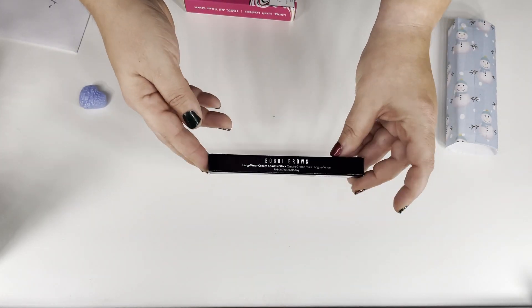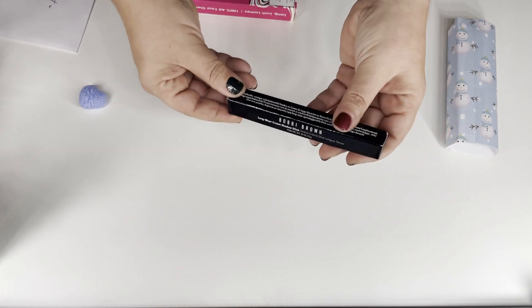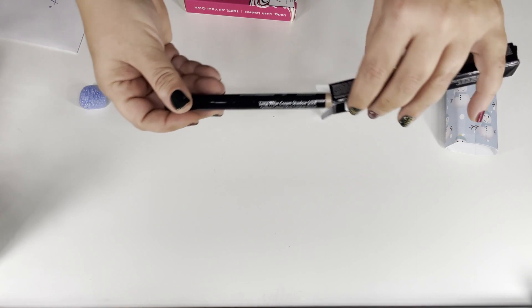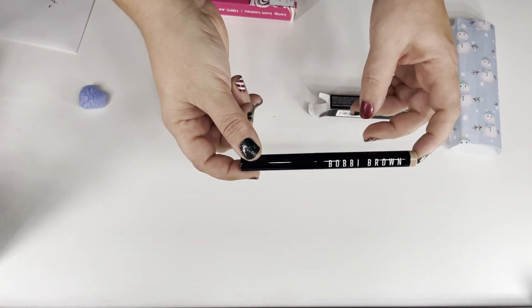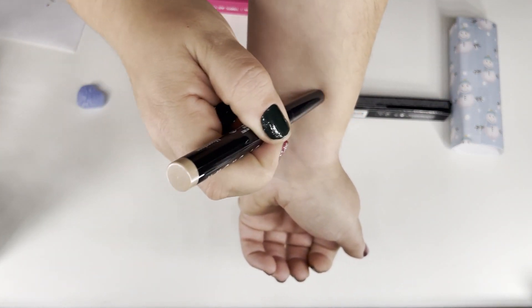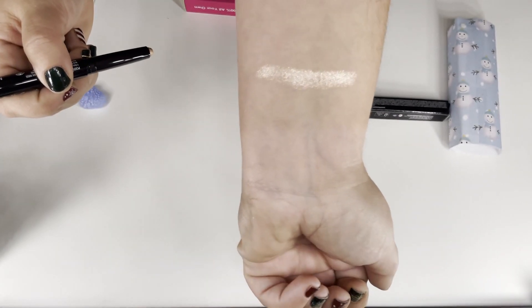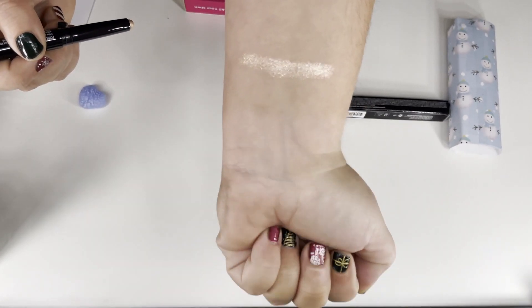And then this is the Bobbi Brown Long Wear Cream Shadow Stick. I have a shadow stick from Laura Mercier that I got as a free gift from Sephora, and it looks to be almost the same color. Let me swatch it on my arm. Look at the shine on that — I'm really super excited about that.